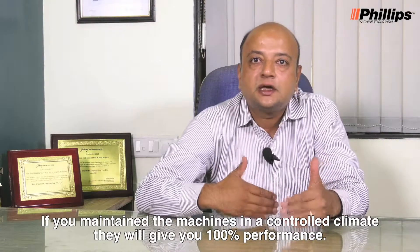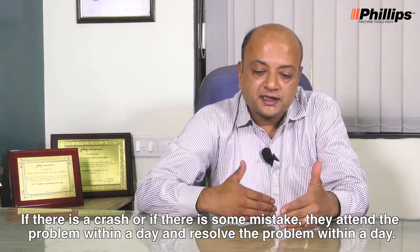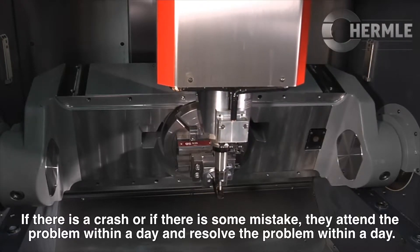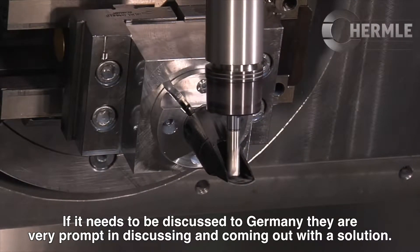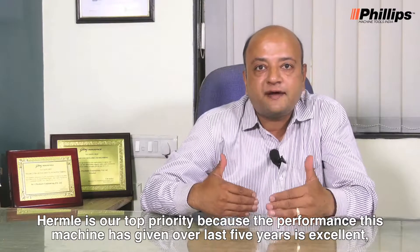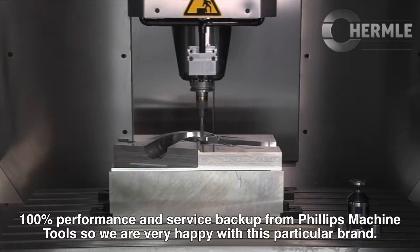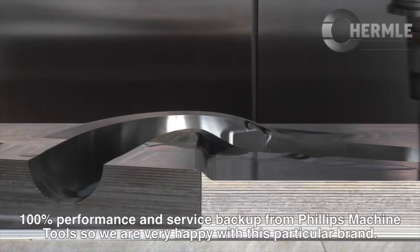If you maintain the machines in a controlled climate, they will give you 100% performance. If there is a crash or if there is some mistake, they attend to the problem within a day and resolve it within a day. If it needs to be discussed with Germany, they are very prompt in discussing and coming out with a solution. Hermle is our top priority, because the performance the machine has given over the last 5 years is excellent — 100% performance and service backup from Philips Machine Tools. We are very happy with this particular brand.